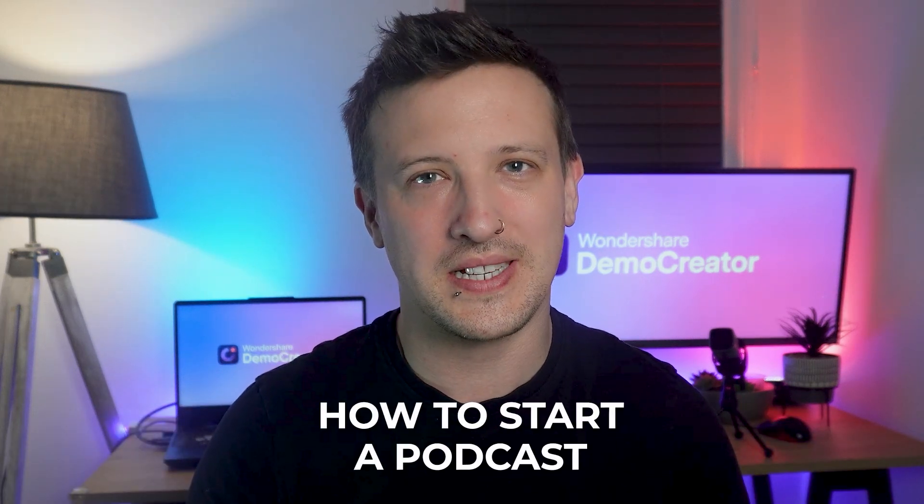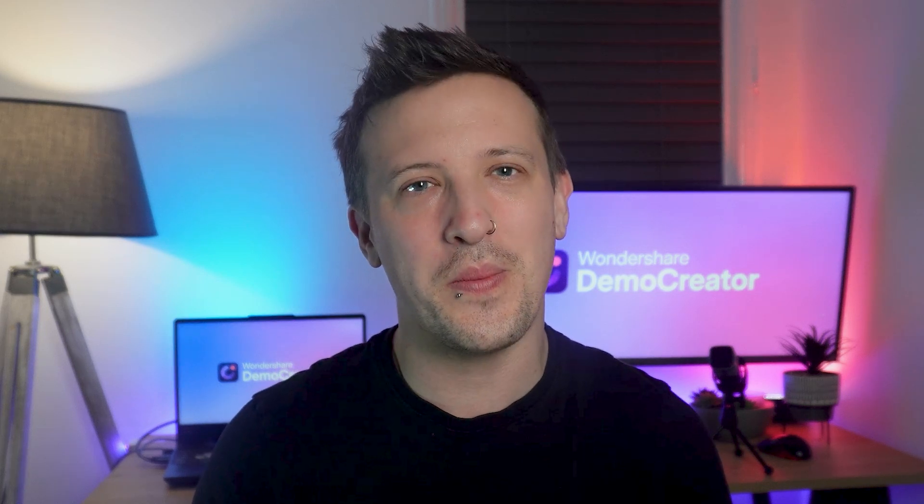Everyone knows that podcasts have grown immensely popular due to their convenience and the personal touch they provide. They allow listeners to discuss topics that interest them anytime and anywhere. But despite their popularity, starting a podcast can seem difficult for beginners. In this video, we'll be showing you how to start a podcast, breaking it down step by step so even beginners will find it easy to record their own podcast.